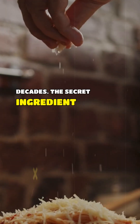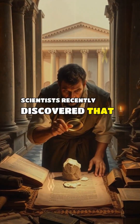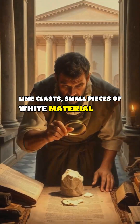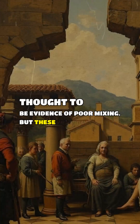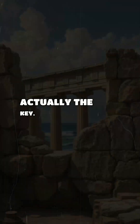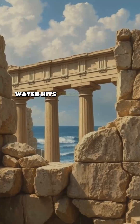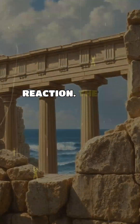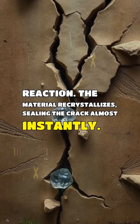The secret ingredient wasn't just in the volcanic ash they used. Scientists recently discovered that the ancient mix contained lime clasts — small pieces of white material that were once thought to be evidence of poor mixing. But these fragments are actually the key. When a crack forms in a Roman structure, seawater hits these lime clasts, triggering an immediate chemical self-healing reaction. The material recrystallizes, sealing the crack almost instantly.